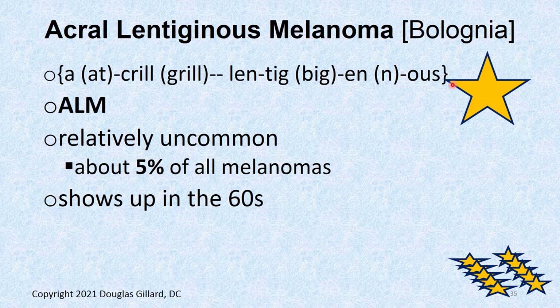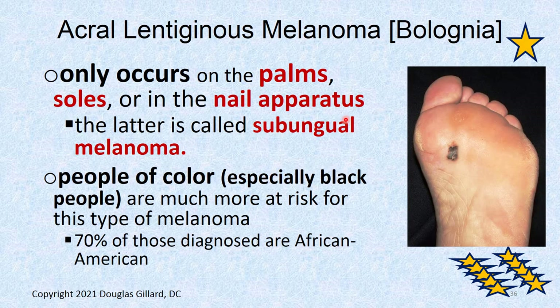Another type is acral lentiginous melanoma, or ALM. This one is relatively uncommon — about 5% of all melanomas. These show up in the sixties. There are three places these can show up: the palms or sides of the hands and feet, the nail apparatus underneath the nail plate, or in the skin around the nail. People of color are at high risk for this type of cancer. In fact, this is the one that killed Bob Marley — 70% are diagnosed in African Americans compared to white people.